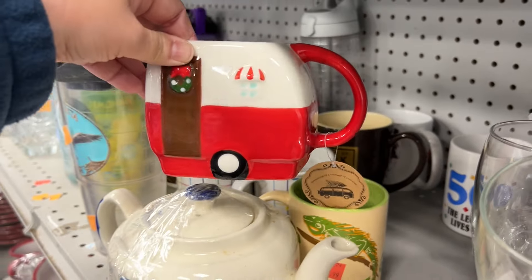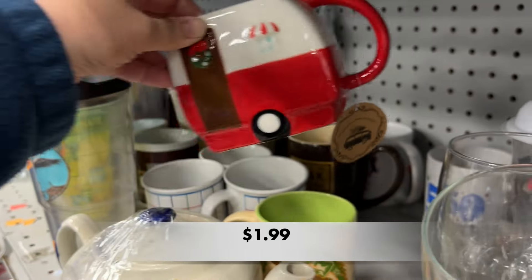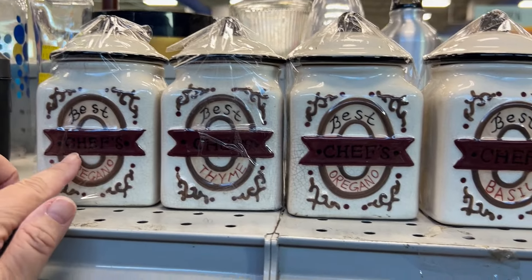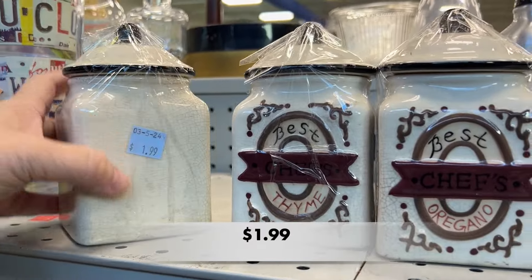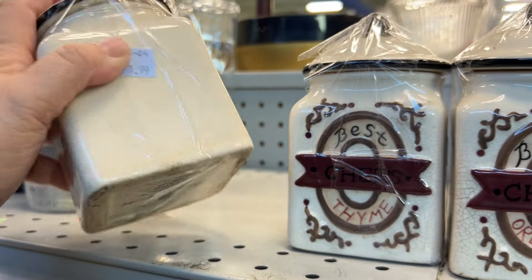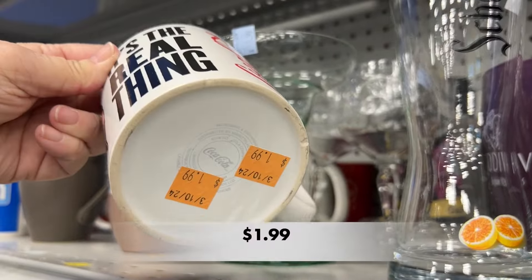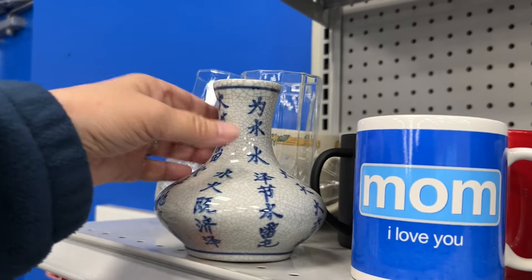Isn't this the cutest mug? It is a Christmas mug but I just thought it was adorable. These ceramic canisters for your herbs were made by Home Interiors. I couldn't remember if these were full or not — oftentimes you'll find that people donate items and they are still full of the contents. Coca-Cola — it's the real thing. Y'all, Coke is my favorite drink. I love it.